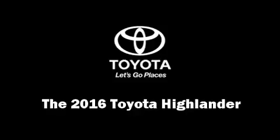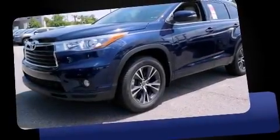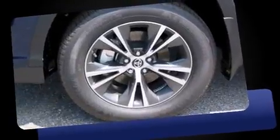The 2016 Toyota Highlander. It features a front-wheel drive platform, an automatic transmission, and a 3.5-liter six-cylinder engine.